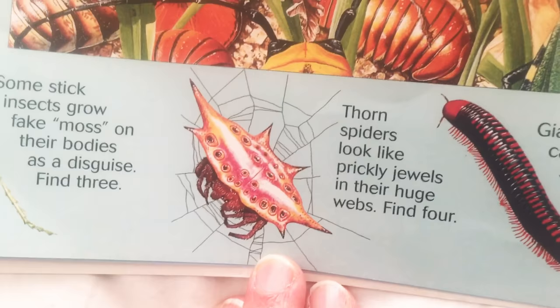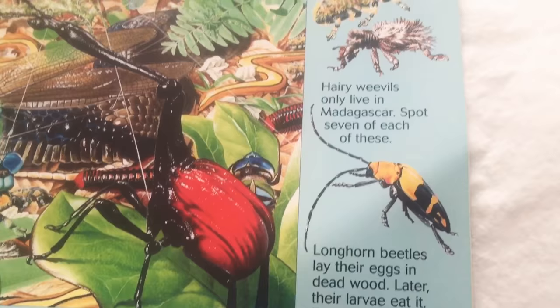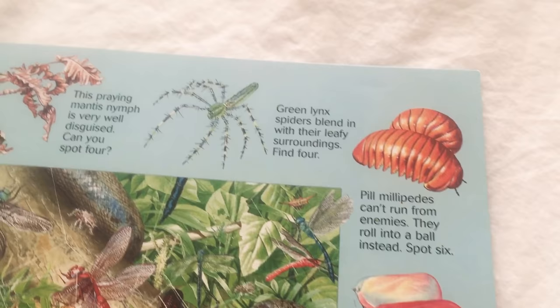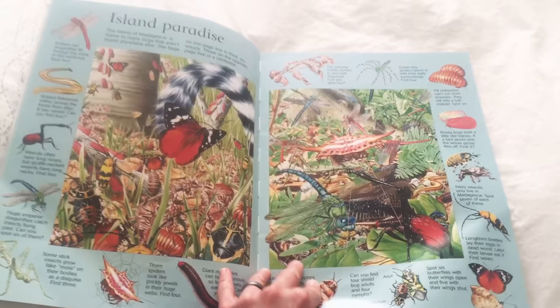More cockroaches — icky. Longhorn beetles — cool, it's yellow and black. Rosé bugs — they're kind of pretty, but not really. Green lynx — man, that looks like trouble. Did you know that's a bug? It looks like leaves. Let's go on to the next page and see what we can find.